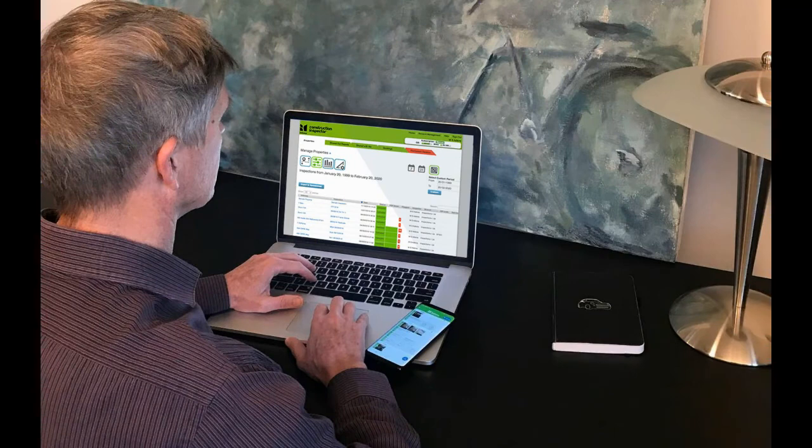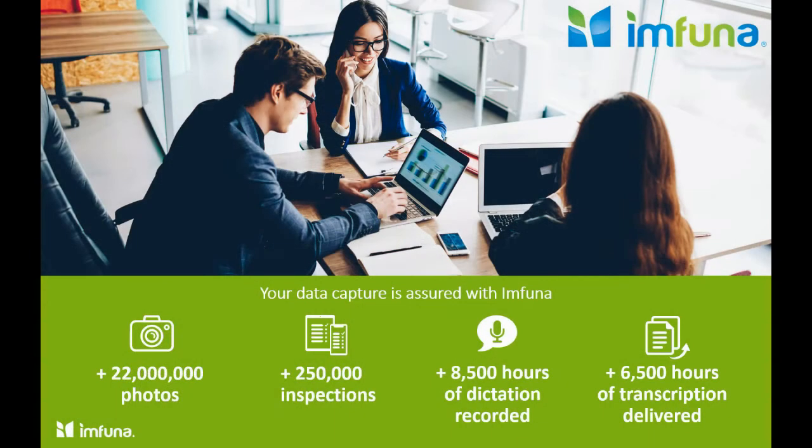Access, monitor and manage your property portfolio year-round from any computer through a highly secure cloud-based software as a service subscription solution. Your data capture is assured with Imfuna.